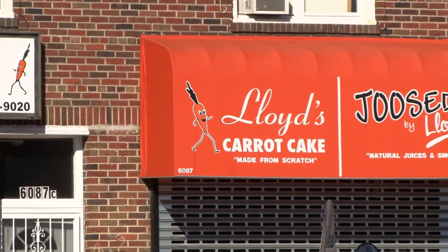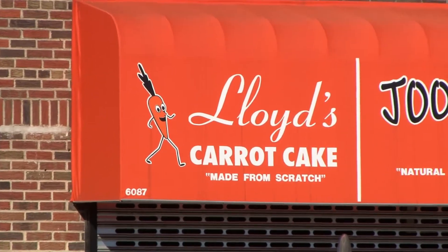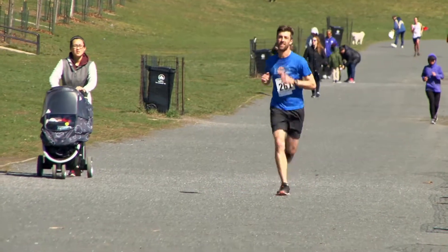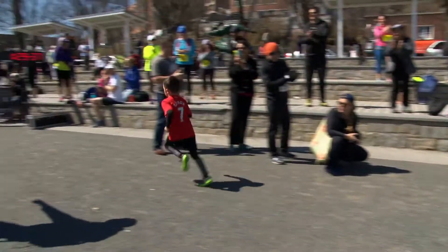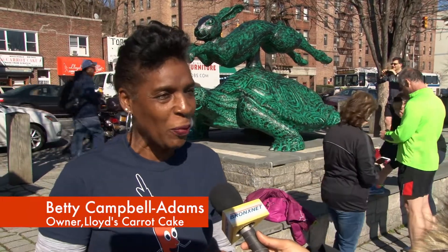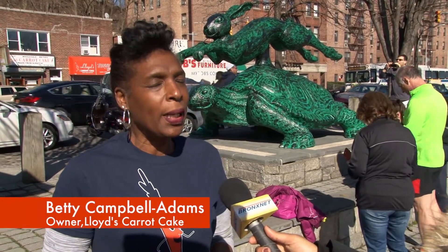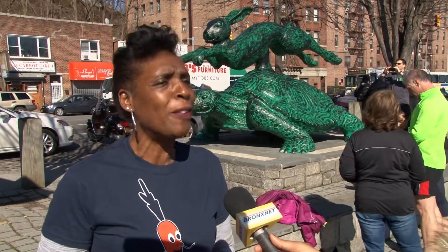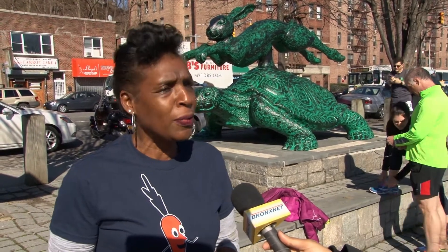Longtime sponsor of the race, Lloyd's Carrot Cake, was there to present carrot cakes and muffins to the top three runners in each age division. "It's always been a really nice event. We look forward to it every year, except for that one year where it rained profusely. But Van Cortland Track Club has been a wonderful supporter of Lloyd's, and we have been equally as supportive to them as well."